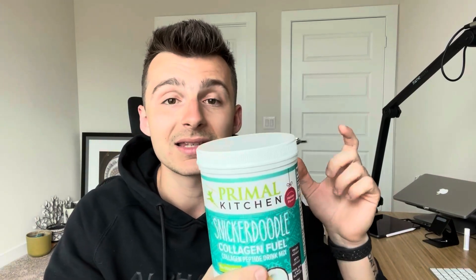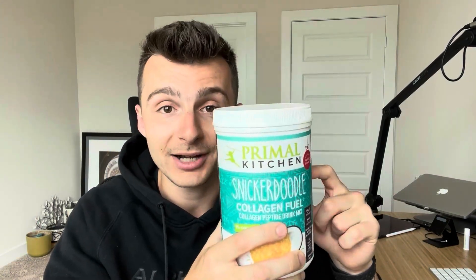This is the Snickerdoodle flavor, so if you like that and you're more of a cinnamon sugar type of person, this flavor does hit the spot. I highly recommend trying this in whatever flavor you would like, because this is a very hot product right now with a lot of science-backed research going into collagen and a lot of benefits that come with it. You're also not going to get any stevia or sugar alcohols — this is a sugar-free product, so keep that in mind.